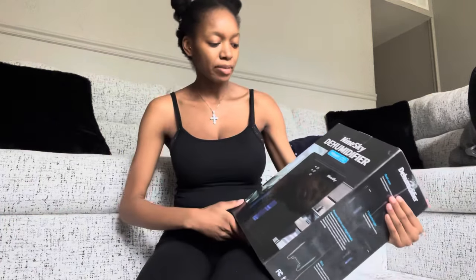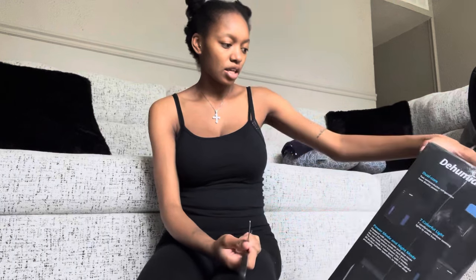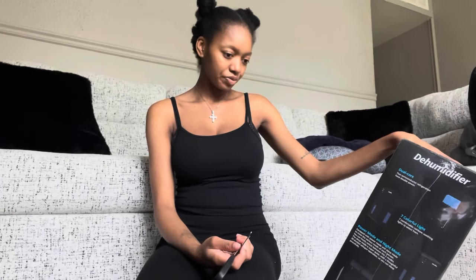I bought this dehumidifier off Amazon because as a new homeowner you start to think of things you never thought of. I lived with my mom before I moved into my own house. I don't know if we have moisture issues but I'm kind of afraid that we do, so I bought a dehumidifier to take any moisture out of the air and out of the walls, which is really important.